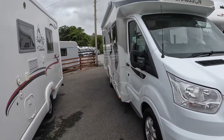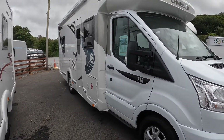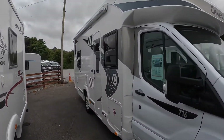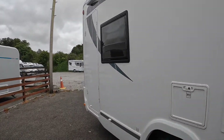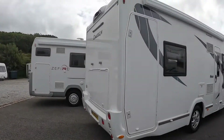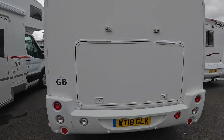Hello people. So I've been looking at this Chausson Flash 716. I love the layout — lovely looking van. It's a five-berth, six-berth. The selling point is this massive garage.